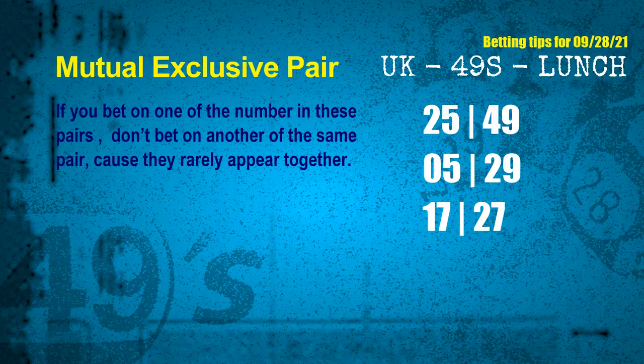Now we have some following ones and ball colors. Here are tips to increase hit odds, starting with mutual exclusive pairs. These numbers both match the following ones and colors, but according to thousands of results, they rarely appear together — so if you bet on one, don't bet the other in the same pair. The mutual exclusive pairs for the next draw are: first pair 25 and 49, second pair 05 and 29, third pair 17 and 27.